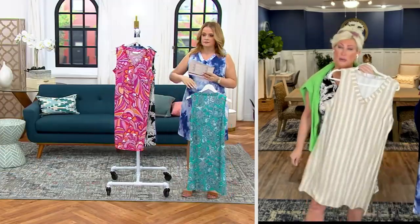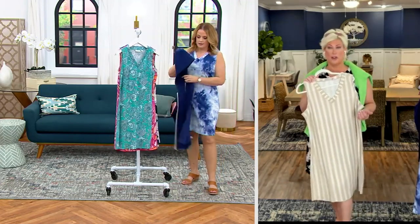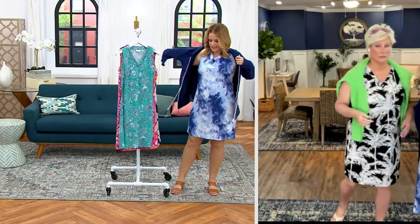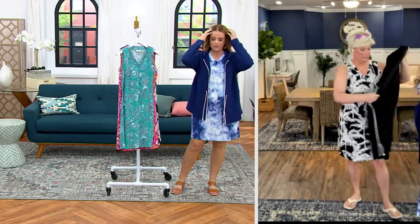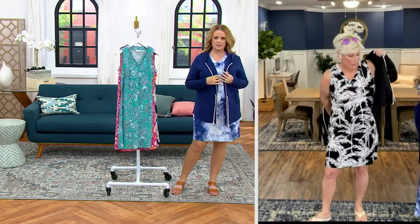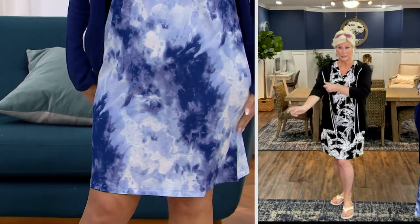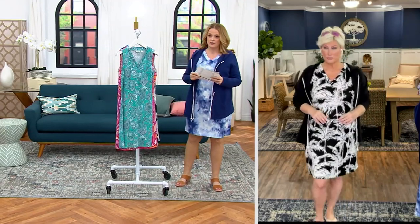Cabana knit is a newer fabric for us — we brought it in last year and we couldn't keep it in stock. You just pop it over your head and it's super comfortable and soft. Available in 5X through extra extra small. I'm five-six and a half, wearing it in a medium. Can you machine wash it? Yes — just lay it flat to dry. The stretch is beautiful and the hemline is gorgeous.